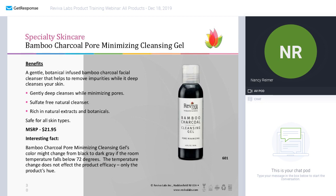The bamboo charcoal pore minimizing cleansing gel is a deep cleansing gel that helps minimize the appearance of pores by drawing out impurities with the bamboo charcoal. It is sulfate-free and rich in natural extracts and botanicals. I always like to point this out: if it turns color in your cabinet — going from black one day to dark gray the next because the temperature fell — the natural ingredients will adjust and change hue slightly, but it doesn't change the efficacy of the product. Once the room warms up, it'll go back to jet black. It's just the natural ingredients reacting to temperature.